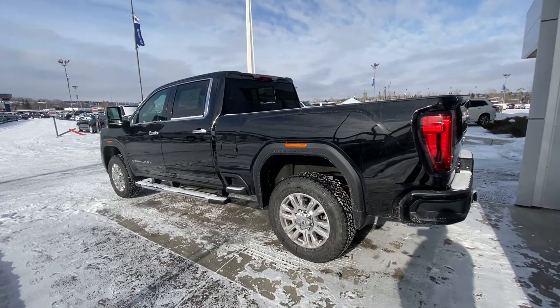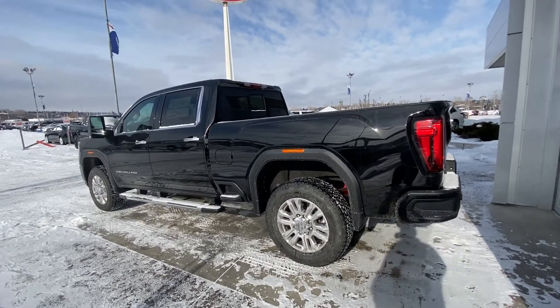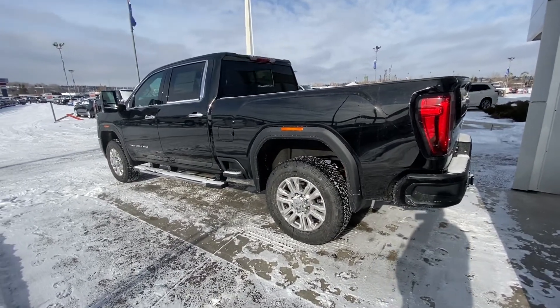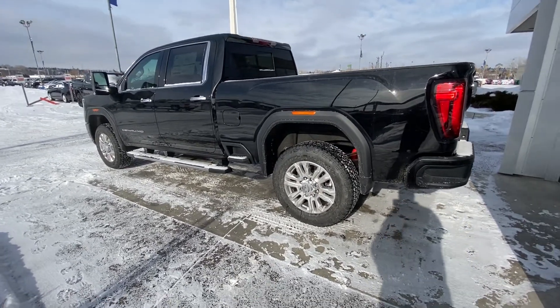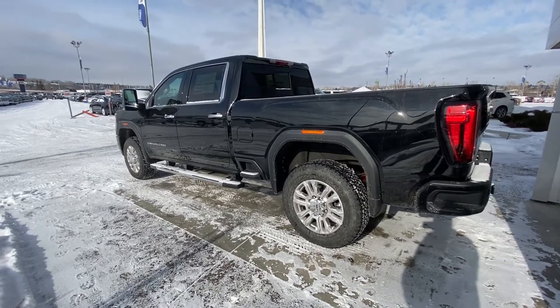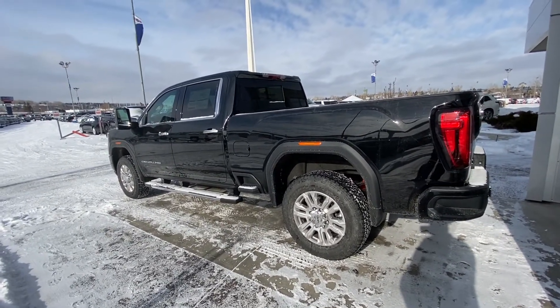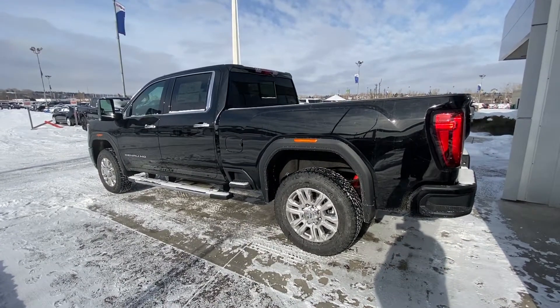We do have the GMC multi-pro tailgate on this vehicle as well. The HD suspension, and the three-inch trailer adapter coming out the rear bumper here. You have the chrome on the door handles, around the window trim, and on your rear-view mirrors.